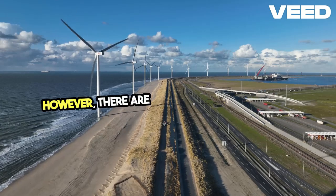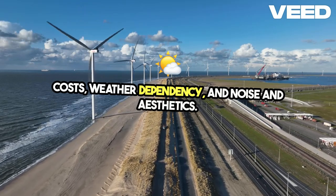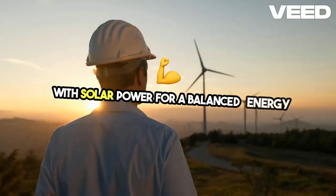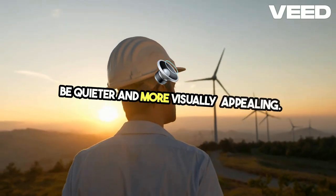However, there are challenges such as initial costs, weather dependency, and noise and aesthetics. These can be mitigated by combining wind with solar power for a balanced energy supply and choosing modern turbines designed to be quieter and more visually appealing.